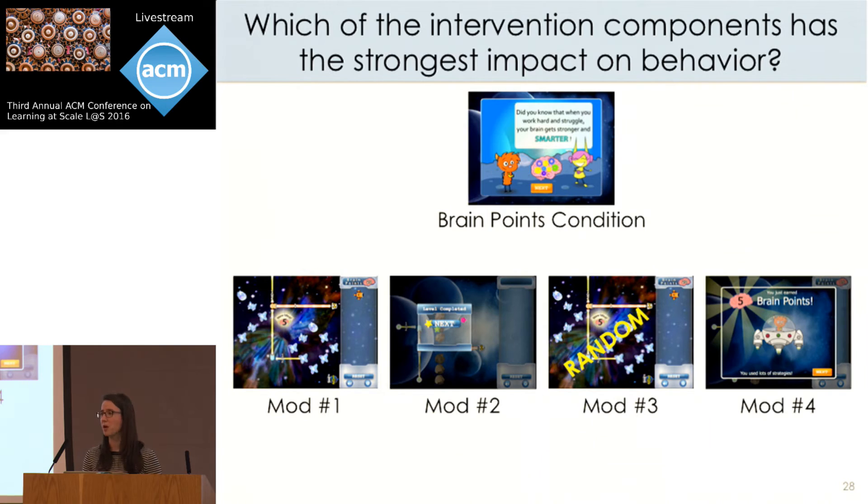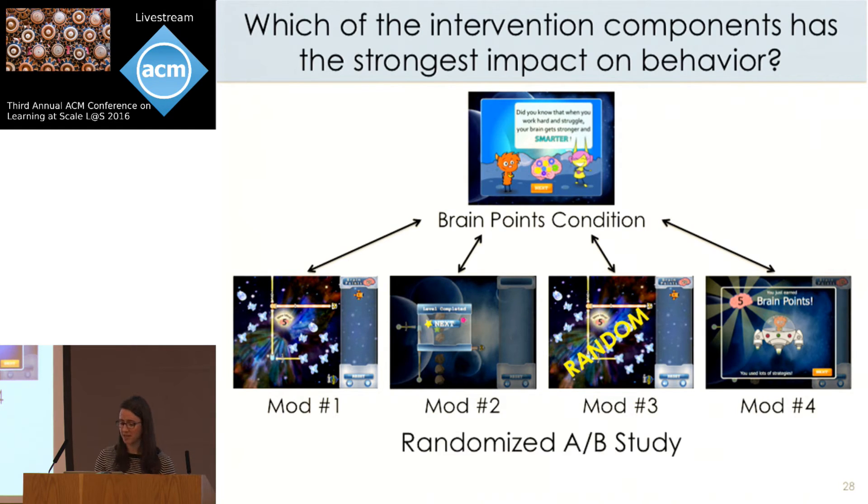Each modified version either removes or changes one component of the original intervention to answer a specific research question. In our analysis, we compare the original condition to each modified version to measure the impact of that modification. This was a randomized A-B study where players were randomly assigned to one of the five conditions, and we collected data from 25,000 participants — 5,000 per condition.